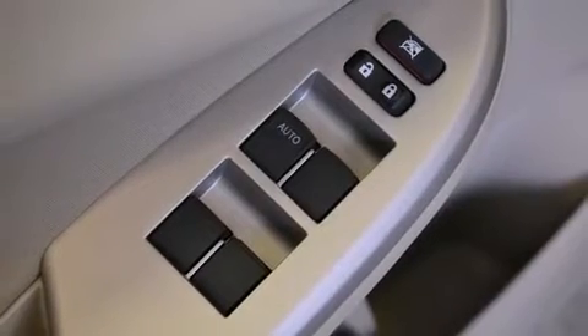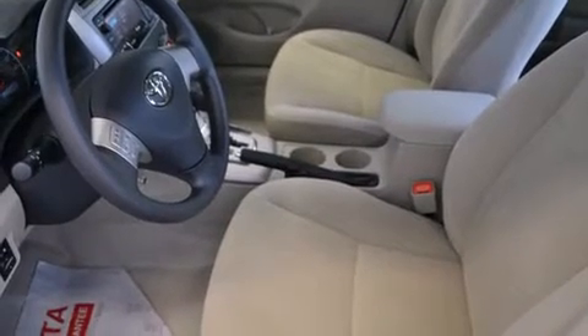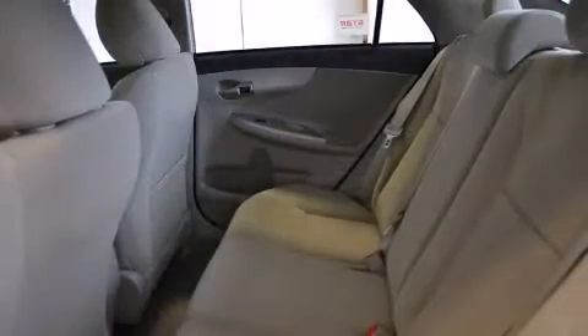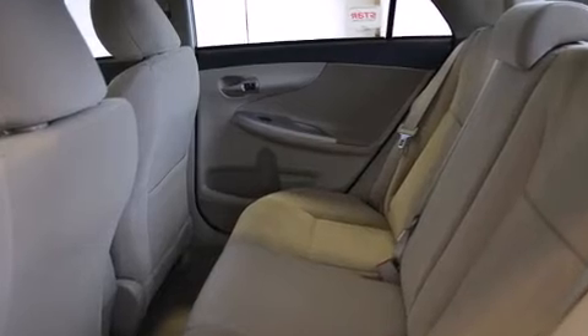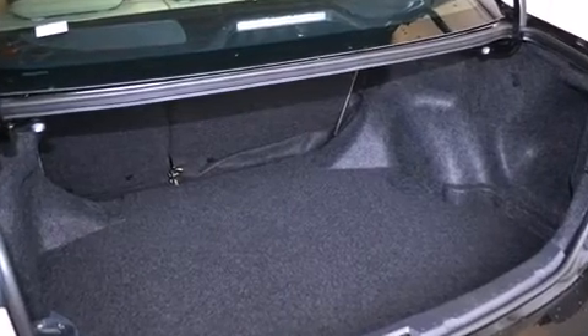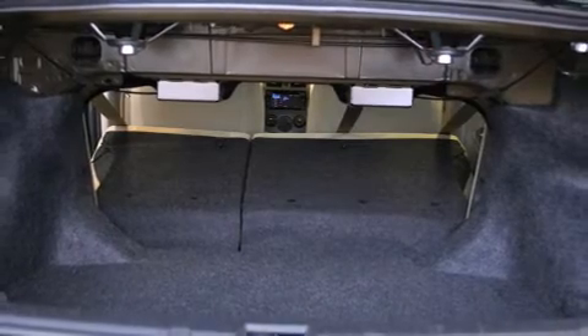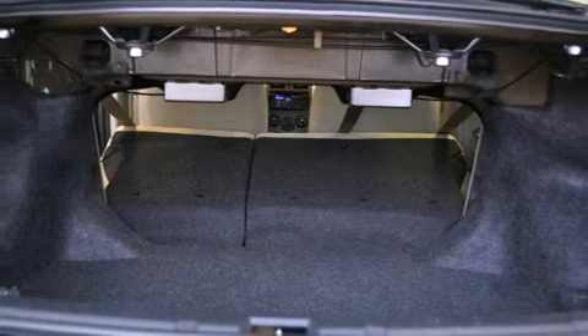Toyota also prioritized safety and security by including dual front impact airbags, front side impact airbags, traction control, brake assist, anti-whiplash front head restraint, ignition disabling, and ABS brakes. This car was designed with safety in mind, allowing you to drive with even greater assurance.